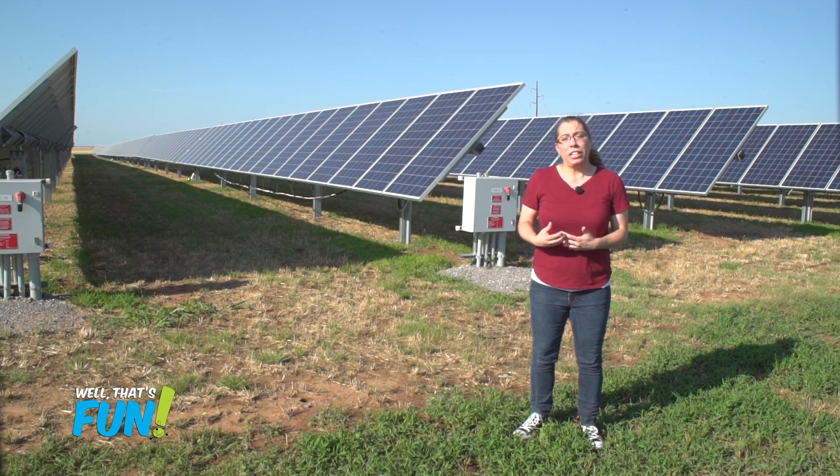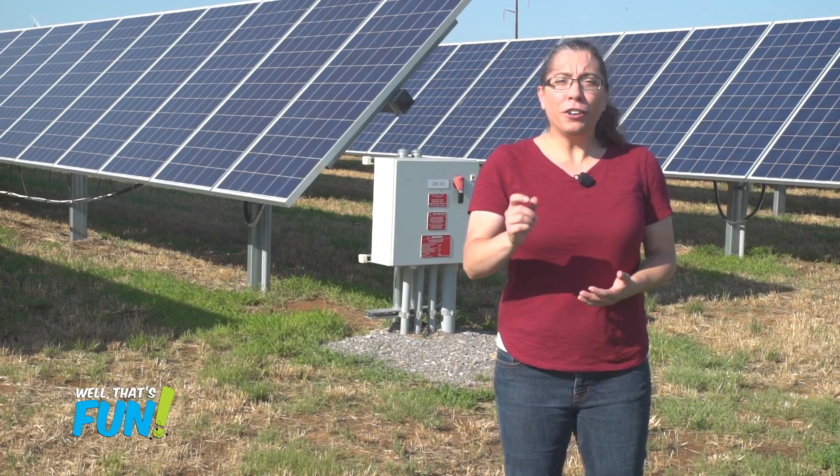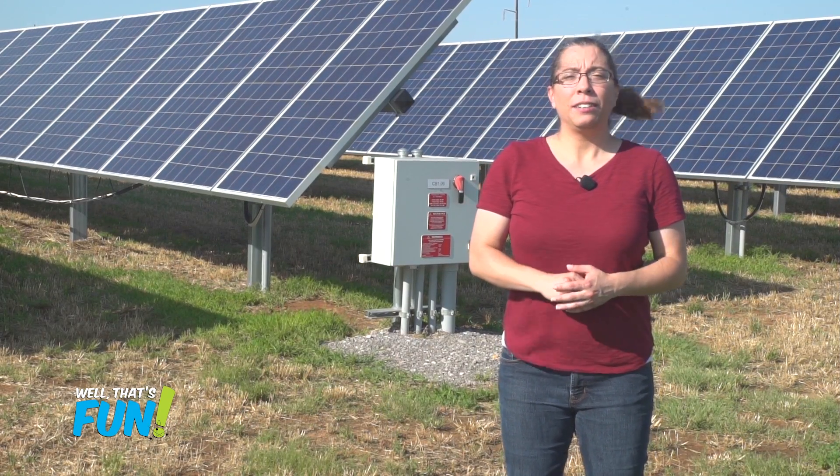The sun emits radiant energy that we experience as light and heat. Light and heat energy are great and all, but we also really need electrical energy — to do anything. To convert that light and heat into electricity, some places use solar thermal plants.